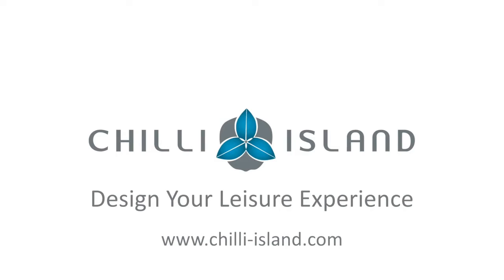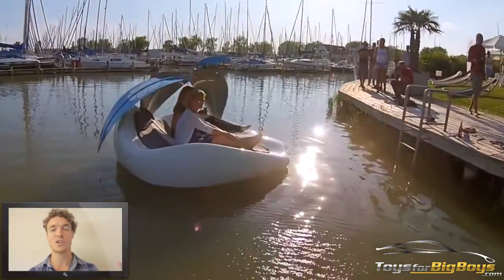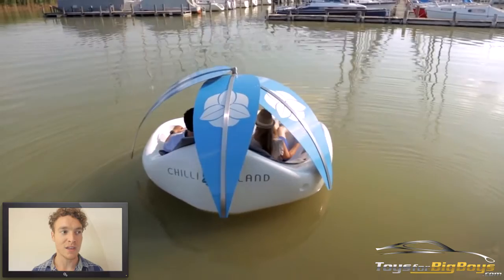And no, it is not a very cold island, nor is it an island made out of delicious meat and beans. The best way to describe this would be a personal leisure watercraft. You'll see what I mean.